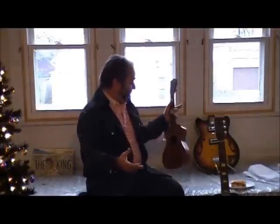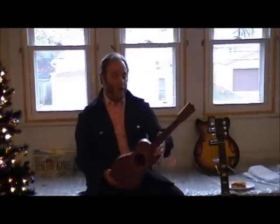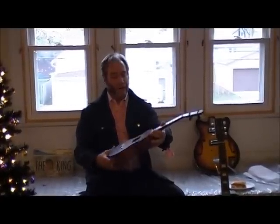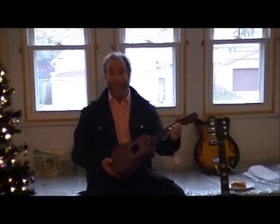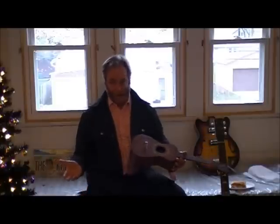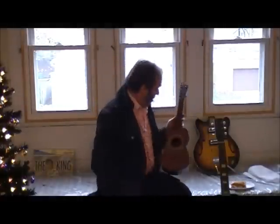This here ukulele is the one I bought off of a guy — he said this one was in the movie Blue Hawaii. Elvis always played it; he played it for an old lady in a chair, and shortly after she died of the excitement of the movie. And it doesn't have strings on it — it never had strings on it. But I like that a lot.